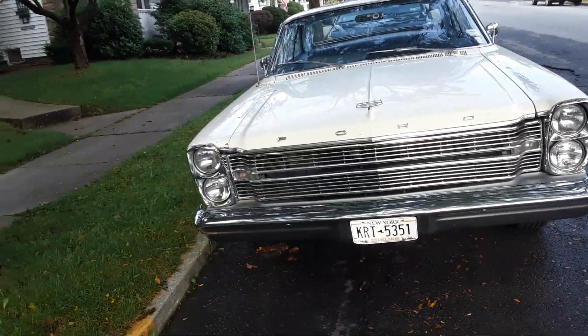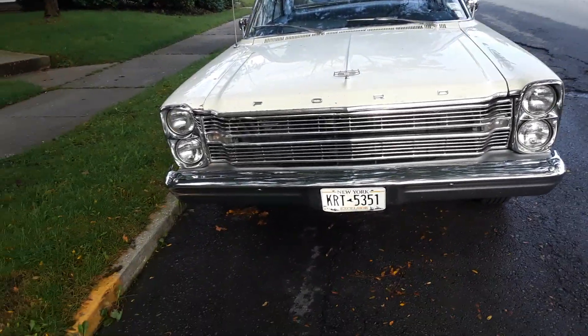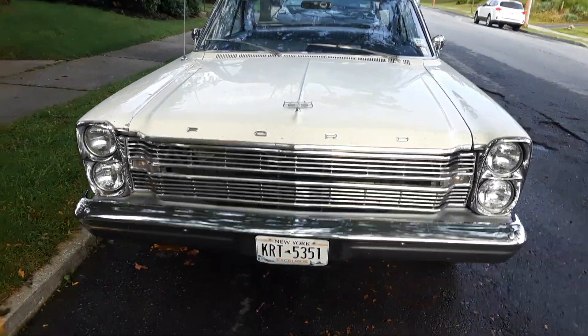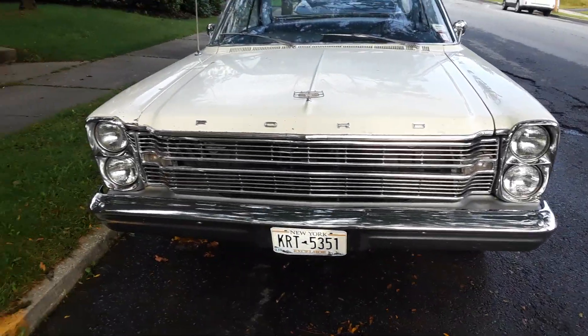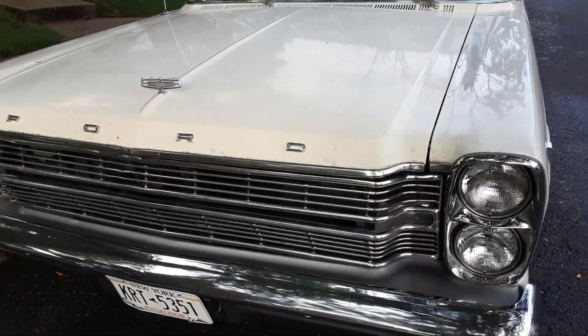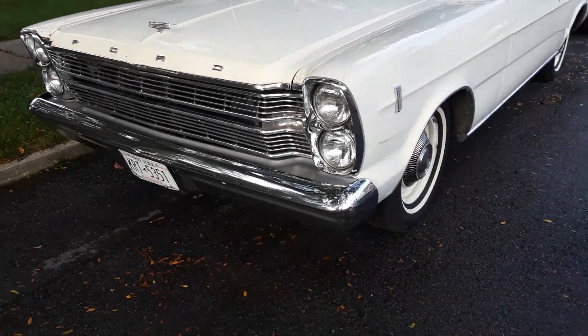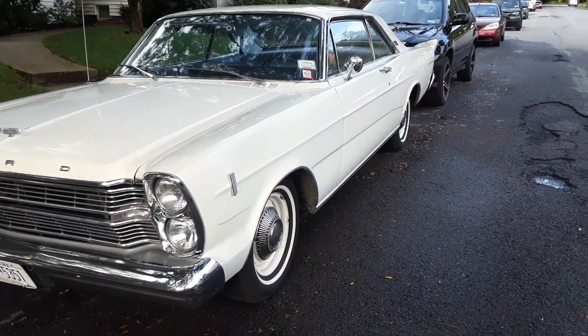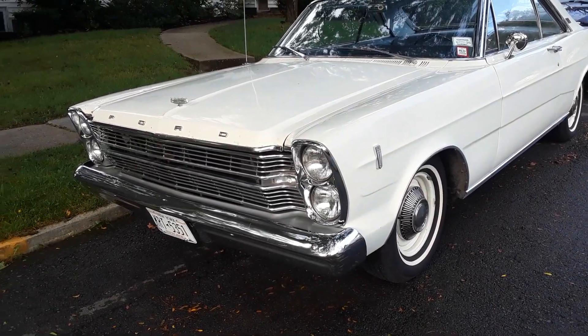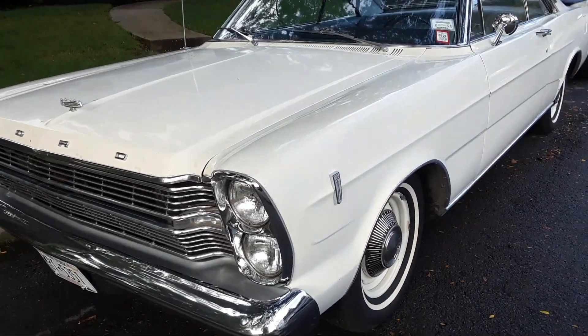Good morning, rise and shine. It's time for another day. What we have here is a 1966 Ford Galaxie. It's a Galaxie 500, a two-door coupe model.